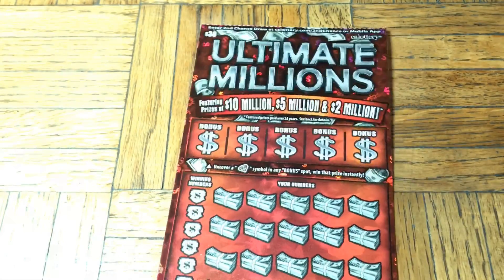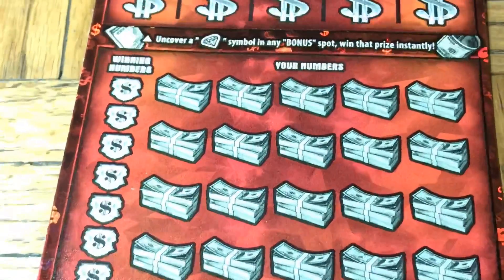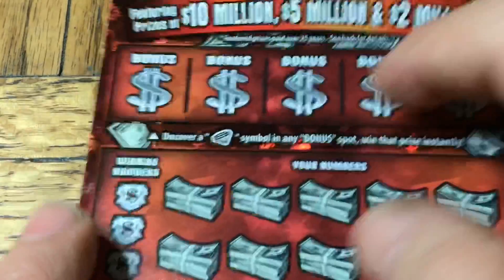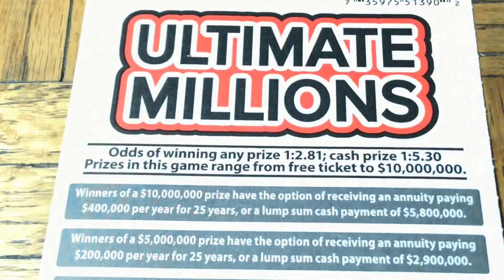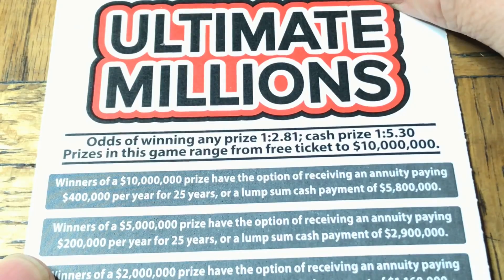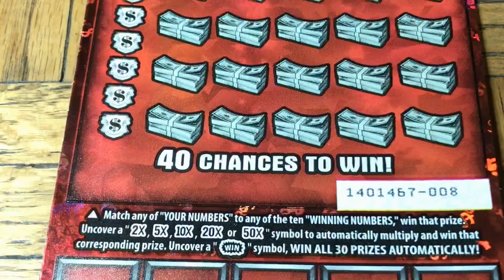All right, Ultimate Millions. Third hand, please do your best. Let's see if we can find a win. Moochie is here somewhere — she was just looking at us and now she walked away. Not sure if that is good or bad. On this ticket, it has odds that are relatively bad for the cash: 1 in 5.30, but 1 in 2.81 for the Any Prize ticket win, which we don't want to see.